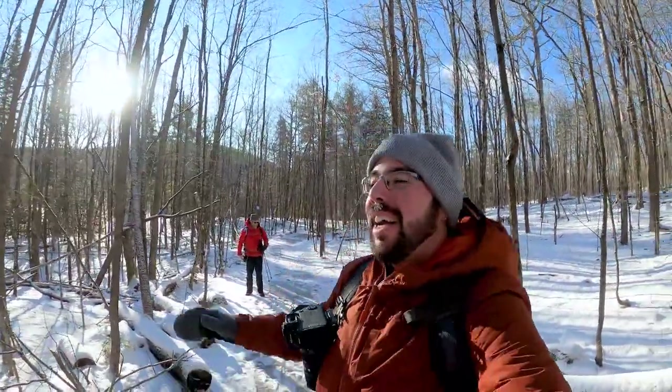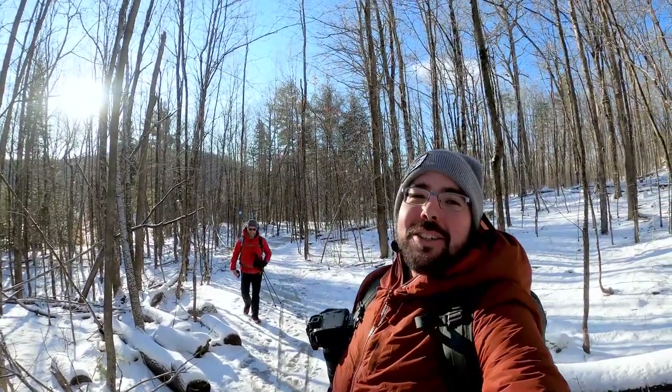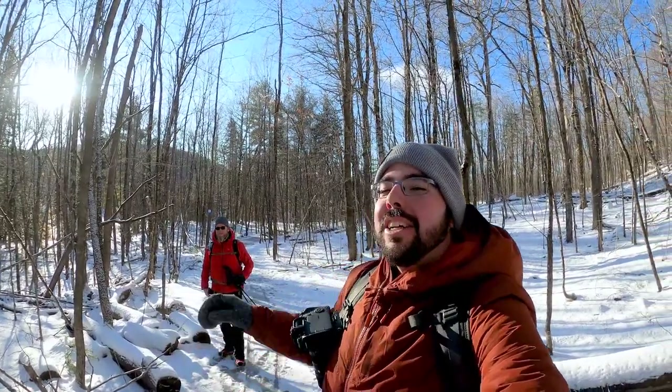The next trail we're doing today is the Lac Philippe Trail, or trail number 73 on the NCC map. I am super privileged to be accompanied by my good friend and fellow travel vlogger Jonathan, behind the YouTube channel Joeyxplaw, who by the way makes absolutely amazing travel content. Go check him out.